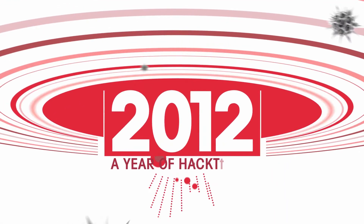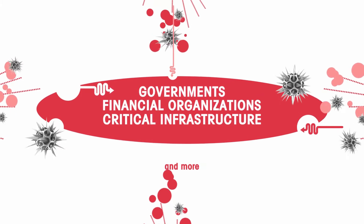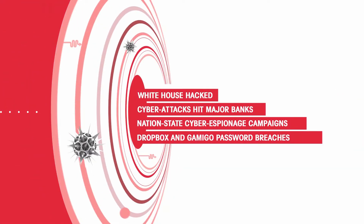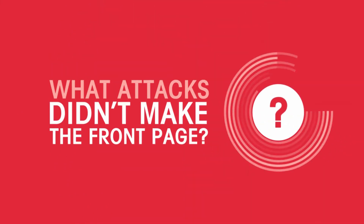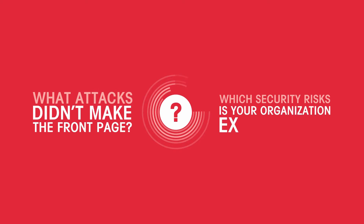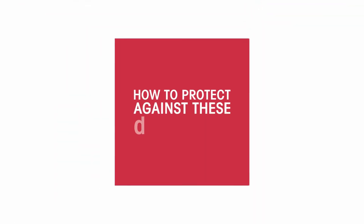In 2012, cyber attacks were front page news almost daily. But what attacks didn't make the front page? Do you know which security risks your organization is exposed to, and how to protect against these threats?